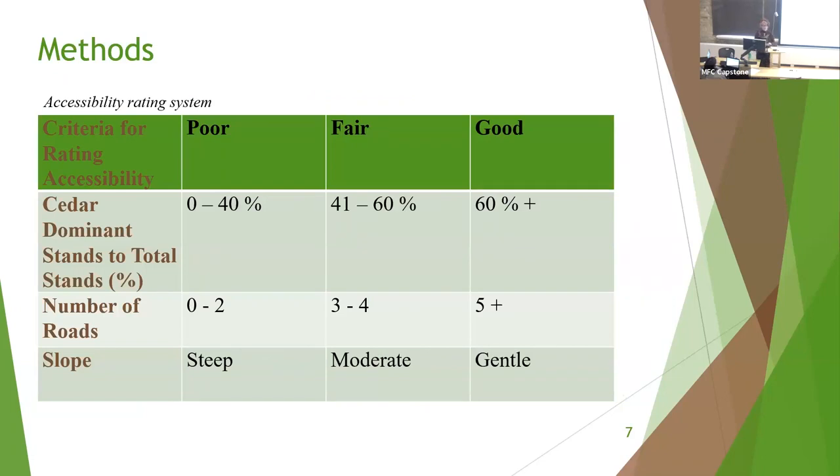I also devised an accessibility rating system based on personal experience and visual imagery produced in the results. It is divided into three categories: poorly accessible, fairly accessible, and good accessibility. The factors analyzed in the study are split into each category based on the results.